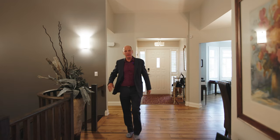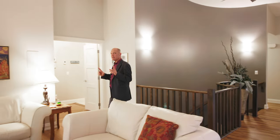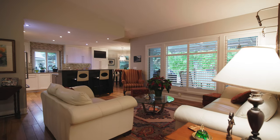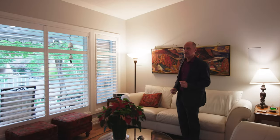Coming from the front of the unit to the other side, here's the living room. The first thing you notice are the high vaulted ceilings, ceiling fan, nice neutral walls, and built-in speakers. We're going to get to some of the technology features later.